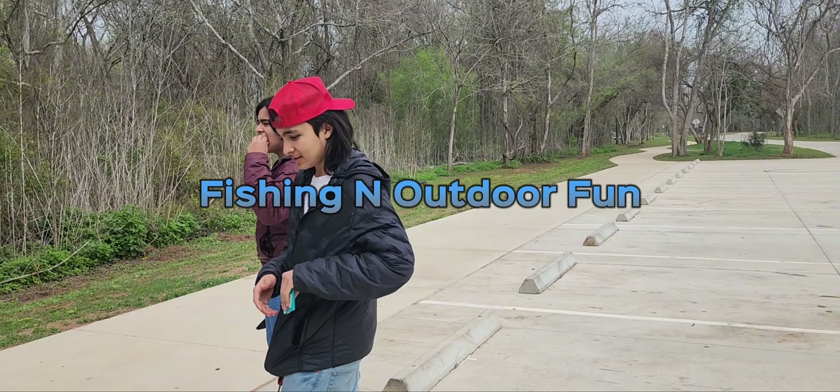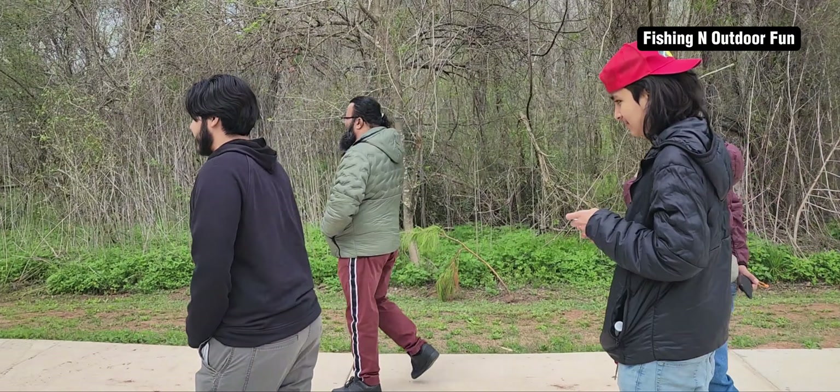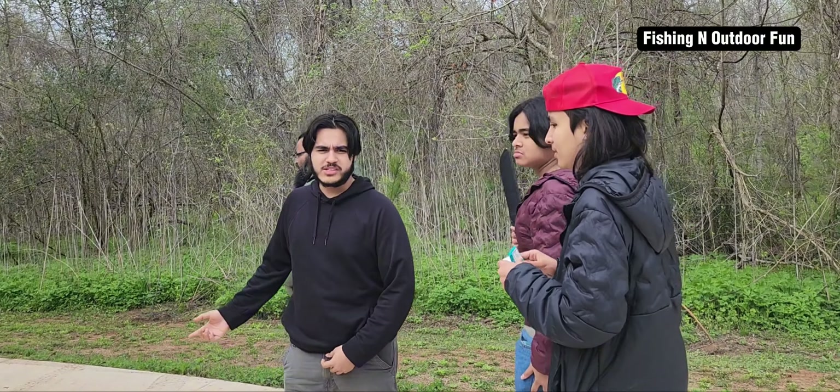Welcome back, today we're out here in Cullinan Park. We're going to be going on the trail — the weather is nice, it's cold but not too cold. It's like the perfect weather.